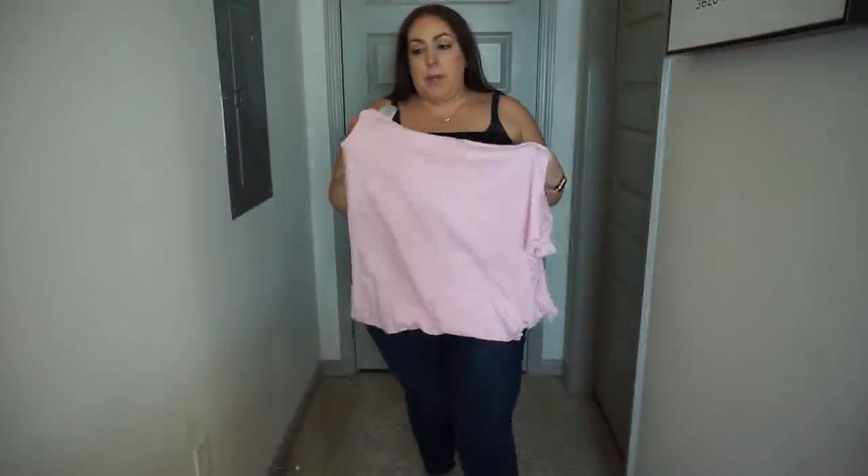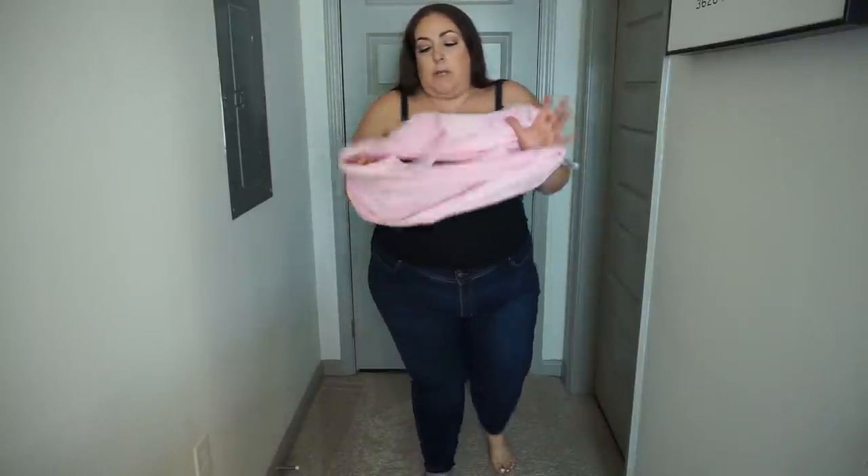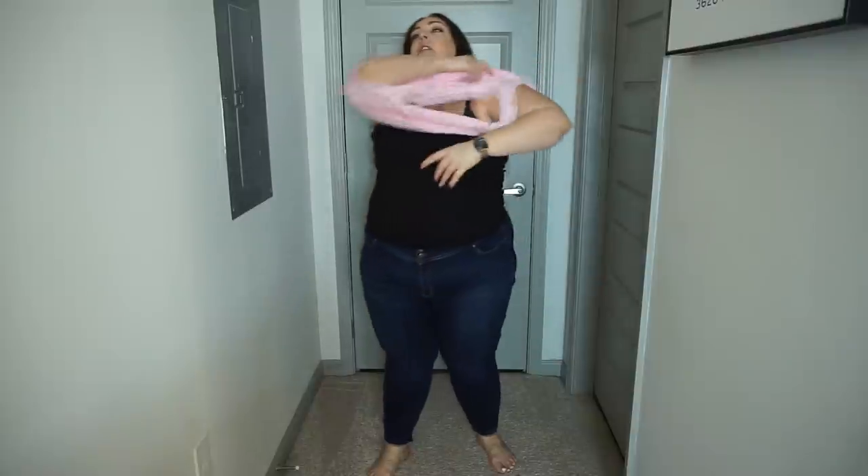Last but not least is this baby pink tank top from Just My Size. It's really really pretty — I love the lace on it. The lace straps are really pretty and it's such a pretty color. This is going to go well under so many things, especially since I struggle with a lot of tops being too low cut. Now I have red, black, white, and baby pink tanks to wear underneath my tops. It's very sturdy, feels really good, very stretchy, and it's not super low cut — it just fits really well.